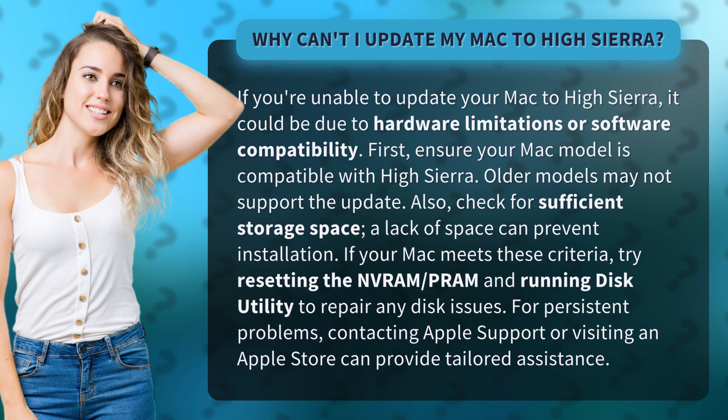Also, check for sufficient storage space. A lack of space can prevent installation. If your Mac meets these criteria, try resetting the NVRAM and PRAM, and running Disk Utility to repair any disk issues.